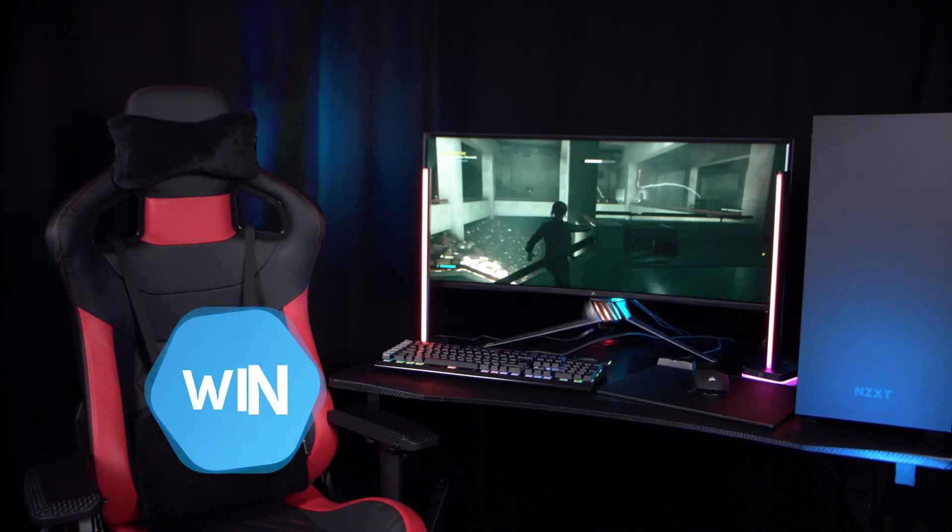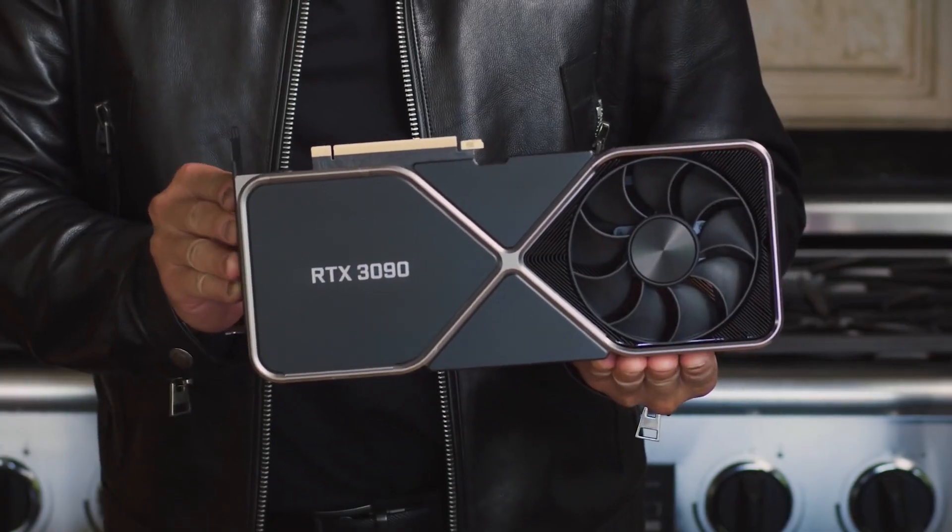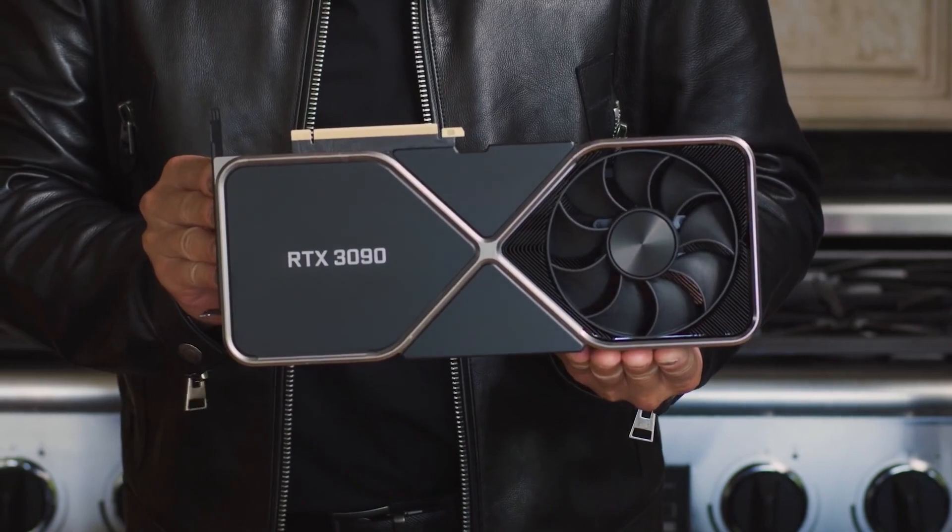To mark the on-shelf launch of 30-series graphics cards, we have a seriously cool giveaway. One lucky winner will get themselves one of Scan's new 3XS 30-series powered systems featuring Nvidia's new beast of a graphics card, the RTX 3090. And as ever, it's completely free to enter.